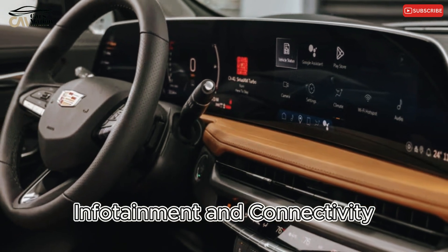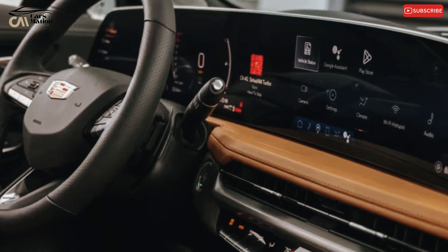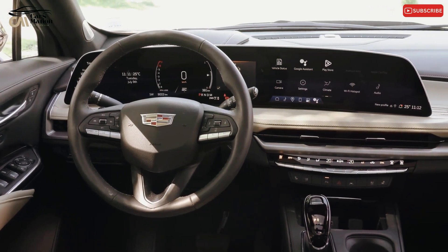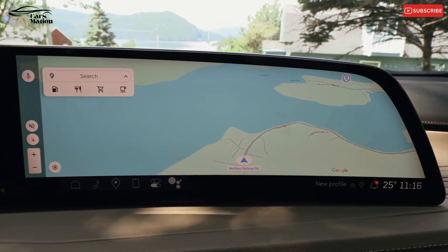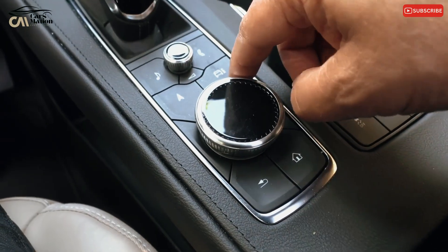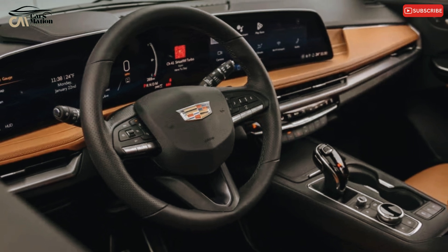Infotainment and connectivity: a 33.0-inch display housing both an infotainment screen and a digital instrument cluster is standard on all XT4 variants. The sharp-looking touchscreen spans two-thirds of the dashboard with rounded corners that complement the XT4's interior decor. The user can interact by touching the screen or by turning a knob located on the console.